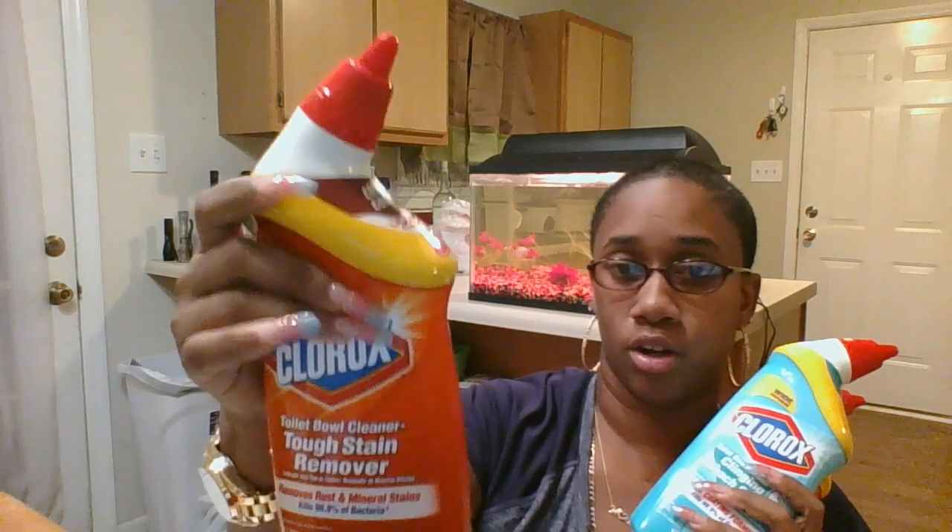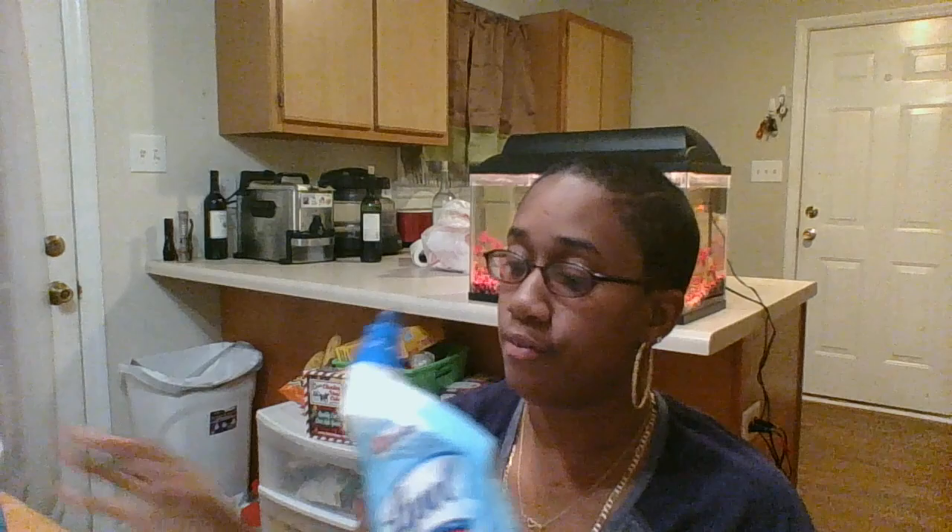The Clorox in my store is $1.99 each. I ended up getting three of the Clorox — I have the Tough Stain Remover Clorox, I got two of those, and then I got one of the Clinging Bleach Gel Clorox. Actually, it's not just Clorox — it's buy three of the Clorox, Lysol, Scrub Bubbles, Mr. Clean, and I think Drano. You can mix or match. So I got two of the Lysol bathroom cleaners too. I didn't have any coupons for the Clorox, but I did have $0.50 off one coupon for the Lysol, so I used two of those coupons.